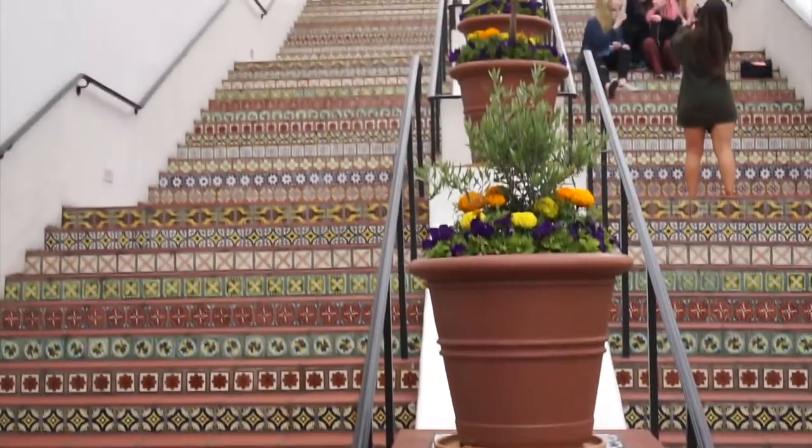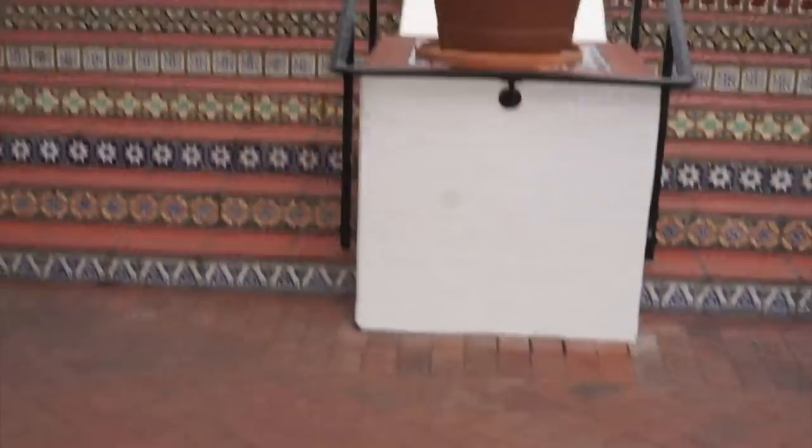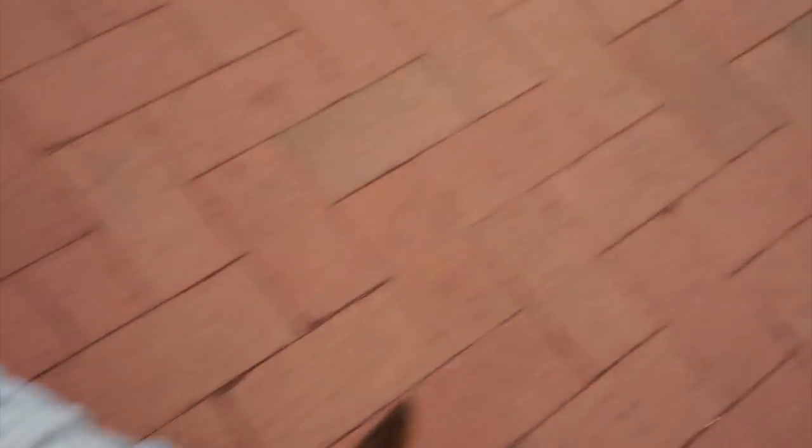We've actually never even taken a photo here, even though we've been by here many, many times. As you can see, there are already some people out there trying to take a photo here. We're going to wait for some people to get off the stairs so we can take our cool photo.